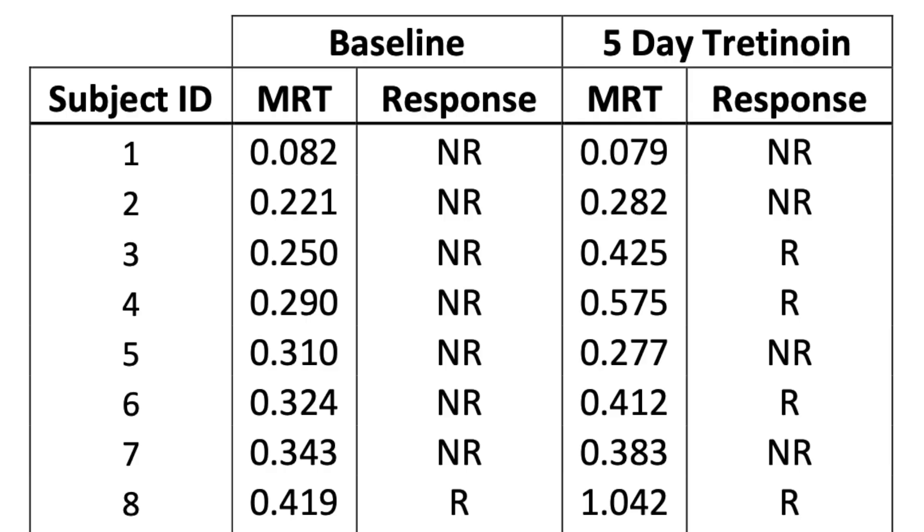The researchers then used 0.1% tretinoin cream applied once daily to the target area for five days, then repeated the plucked hair testing. They found that overall sulfotransferase levels didn't change, but specifically in subjects with low sulfotransferase levels at baseline, there was in fact an increase in sulfotransferase levels after using tretinoin. In subjects who started with sulfotransferase levels less than 0.4 — a cutoff that in other studies predicted a lack of response to minoxidil — 43% of those subjects saw their sulfotransferase levels increase to above 0.4 after just five days of tretinoin treatment.